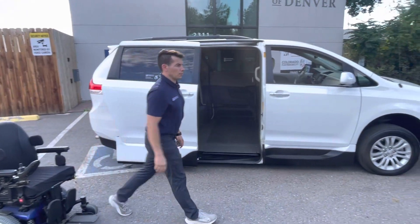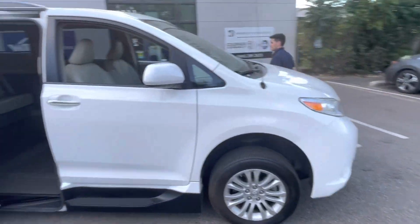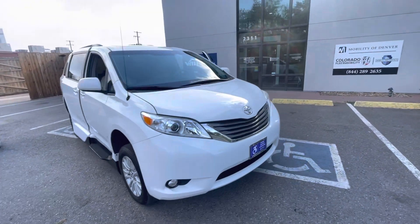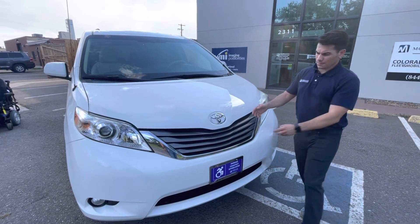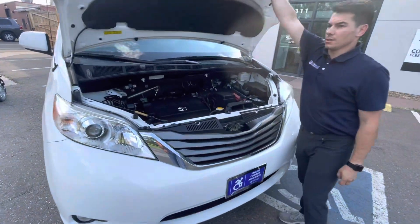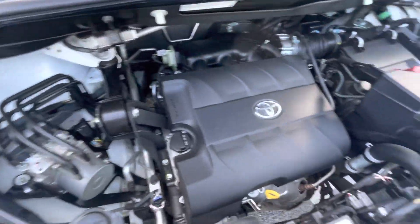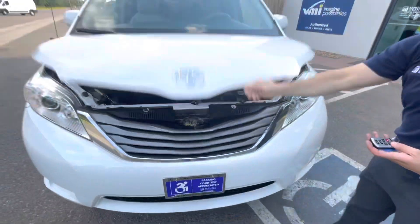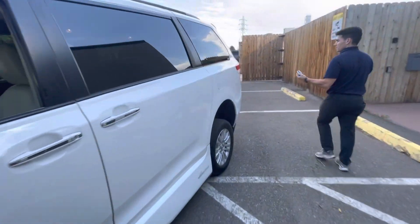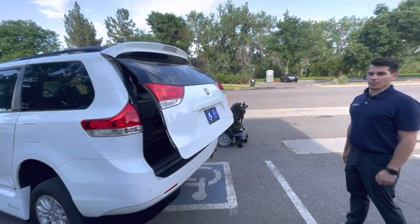I'll go ahead and pop the hood while that's closing. As you can see, it's a nice clean, well-maintained engine bay. Come on around back — I'll show you the rear. We have a power liftgate here. You just press and hold on that button and it's going to open the car.